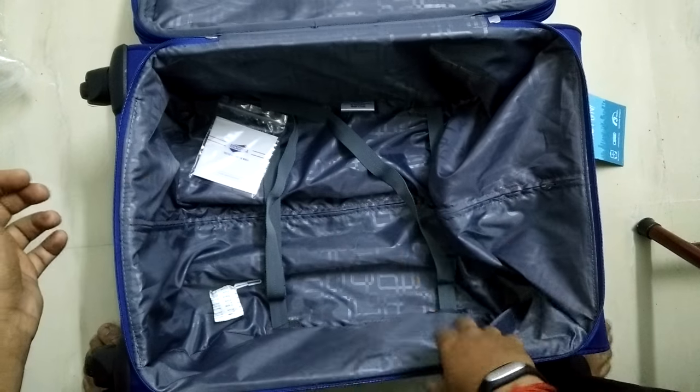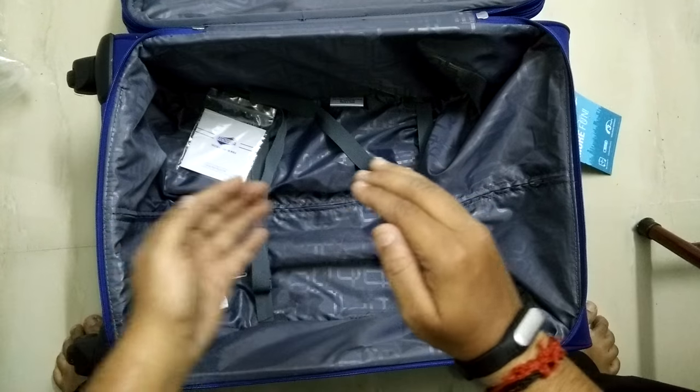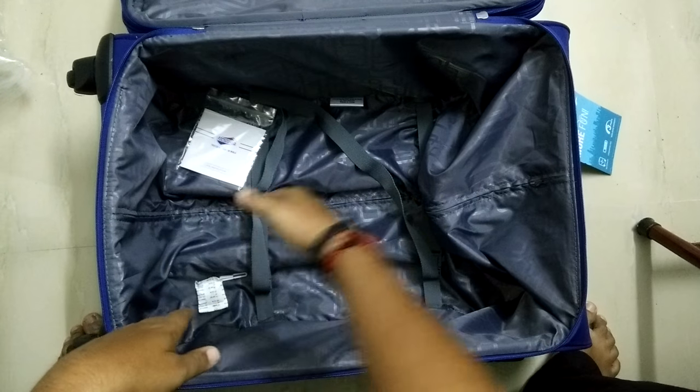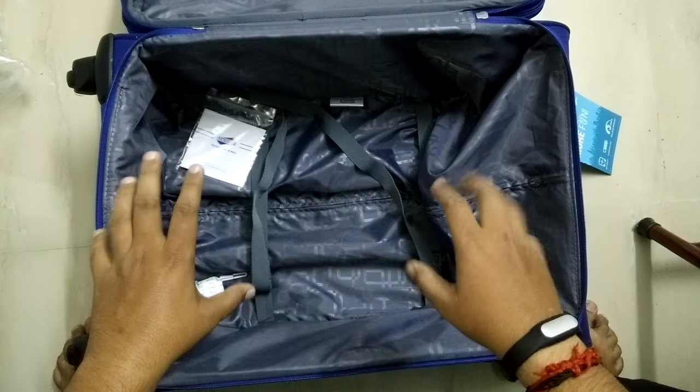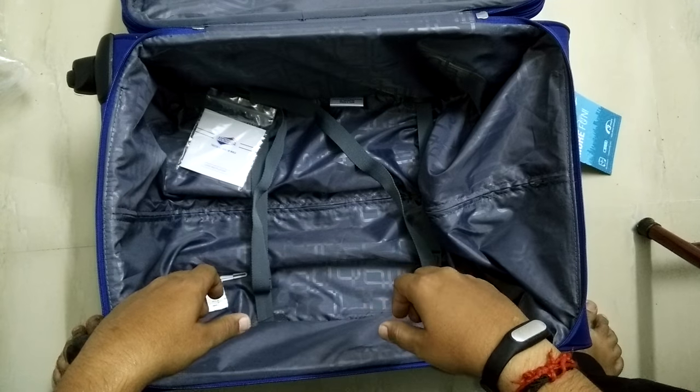Oh my god, you can fit two small babies in here — one baby here, one baby here. You can put two babies; they can lay comfortably, maybe two or three.